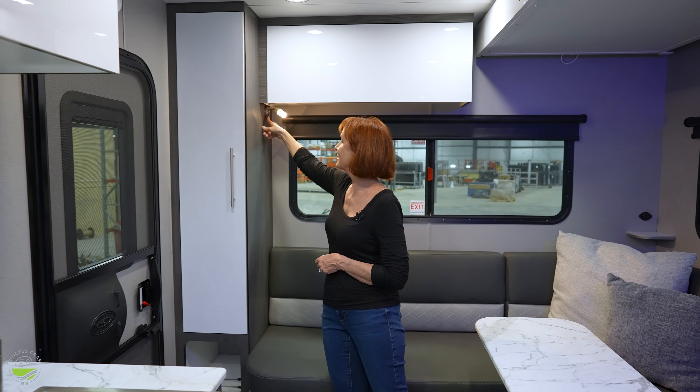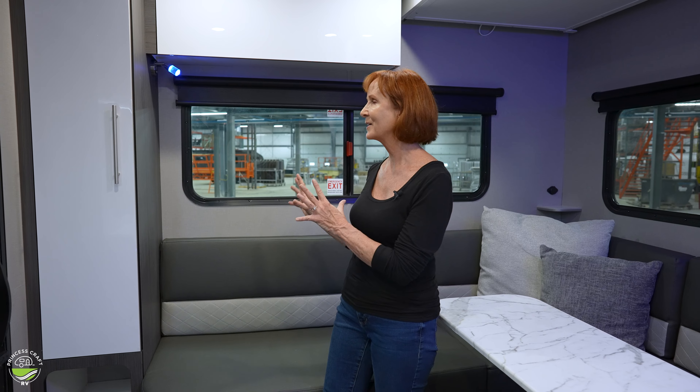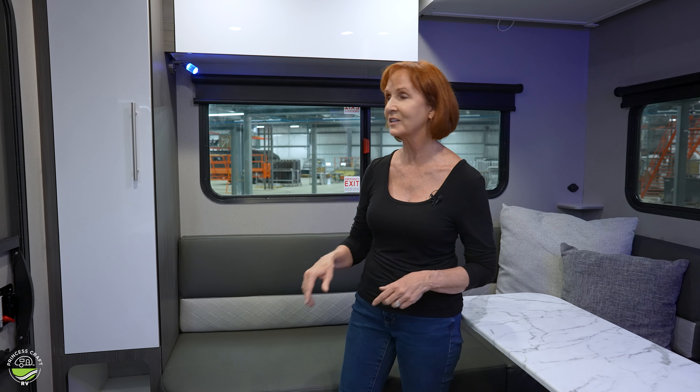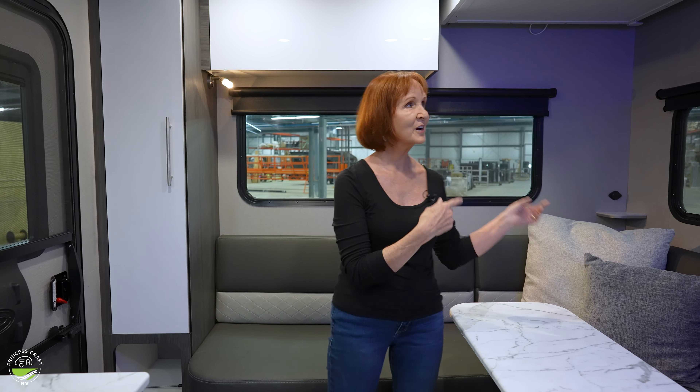There's a reading light on the end, and like all the lights it has a blue option as well. When you're camping, the regular lights can feel glary, and the blue option gives a really nice feel. Just hold the button down and it turns white again.